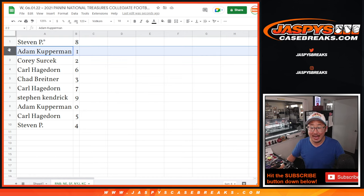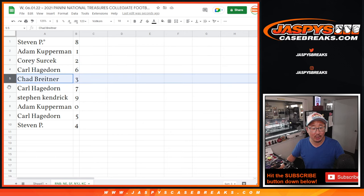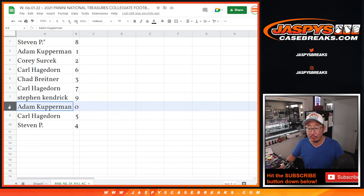Steven with eight. Adam with one. Corey with two. Carl with six. Chad with three. Carl with seven. Steven with nine. Adam with zero.